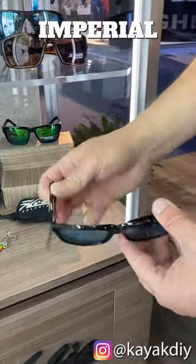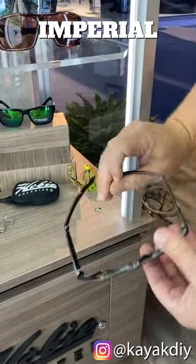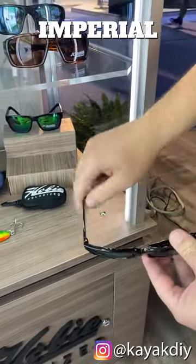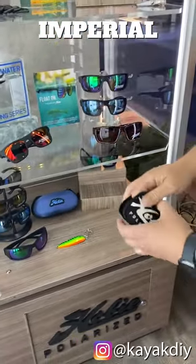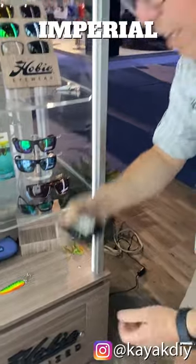Not too much space in your tackle box? We got you solved. Hobie Imperial fits right in there like that, goes in this little neoprene case, and you chuck that right in your tackle box.